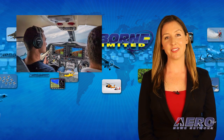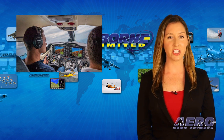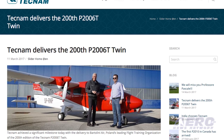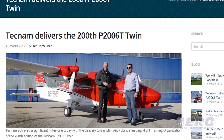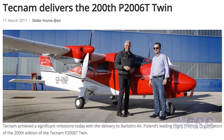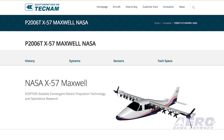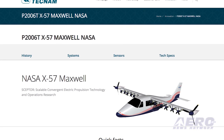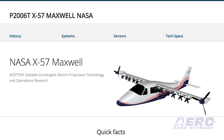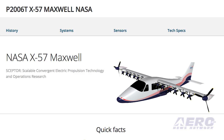Bartolini Air, a leading Polish flight training organization, has taken delivery of the 200th Tecnam P-2006T twin. With 200 P-2006Ts now in service worldwide, Tecnam has partnered with NASA, a number of air forces, and other niche operators who now fly specialist versions of the twin, such as the P-2006T S&P version 2.